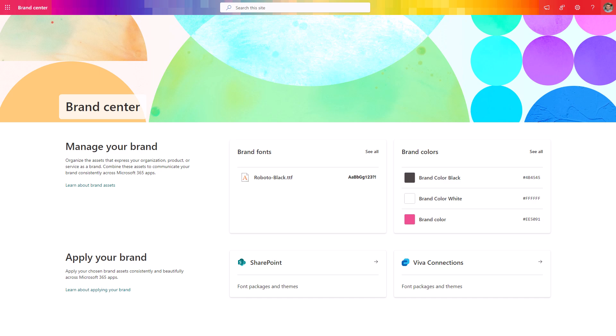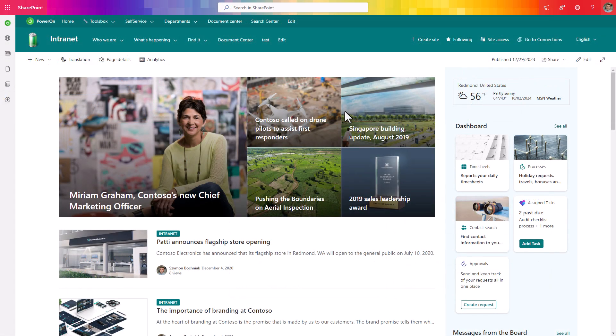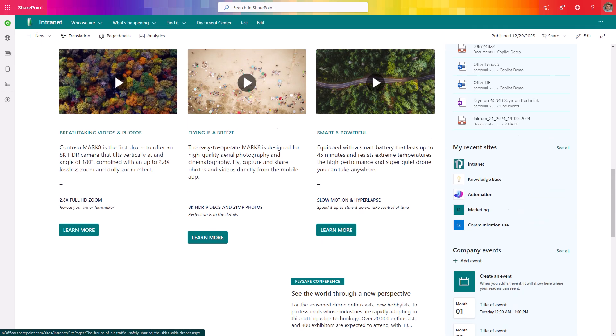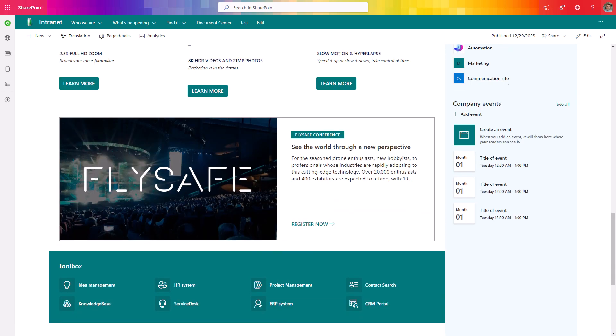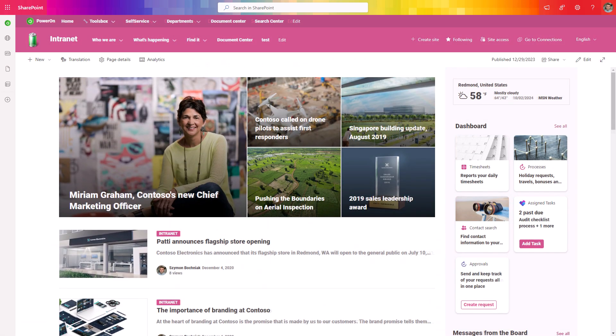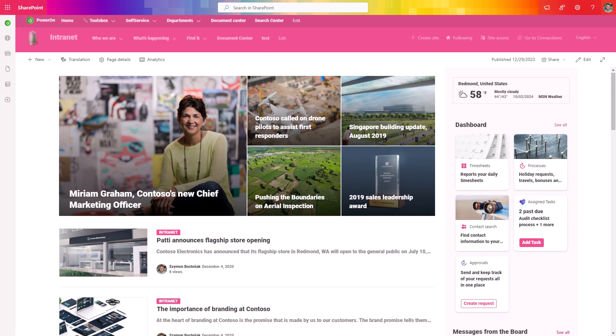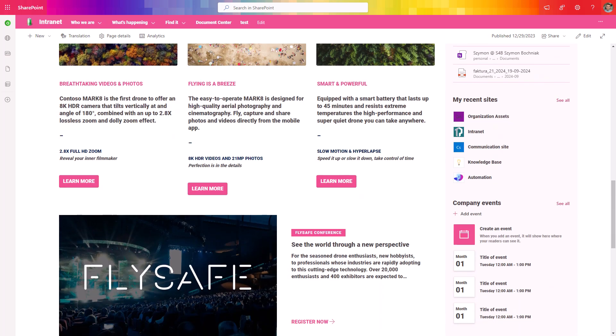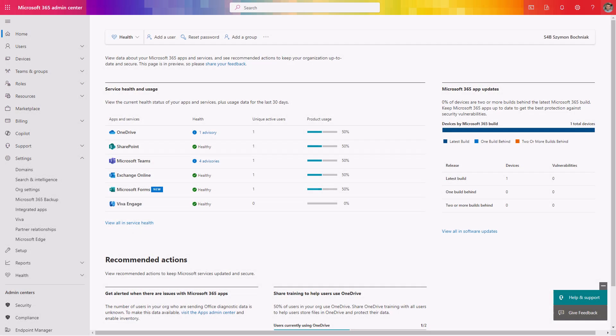It will now be possible for you to use the new feature in SharePoint Online brand center, which allows you to manage fonts and colors and then deploy them to SharePoint and Viva Connections experience for your users, to switch the look and feel of your SharePoint site. You can apply and customize fonts and the color palette for your SharePoint intranet and change the way your site looks with a zero-code approach. So let's configure the brand center for our Microsoft 365 environment.